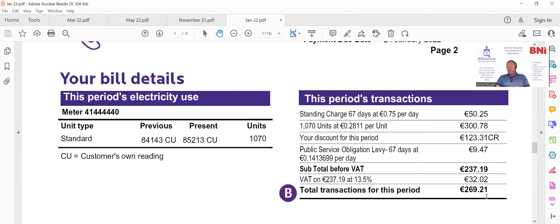Looking at the bill, €269 in total — that includes the VAT at 13.5%. So if this was reduced to 9%, it would have meant that the bill would have been €258. So we'd be saving around €11 in that period with a 9% VAT rate.